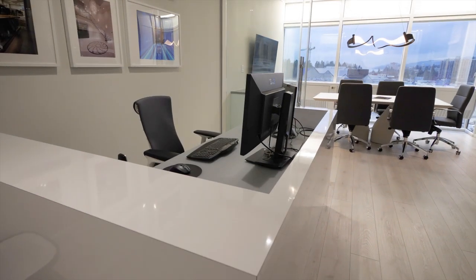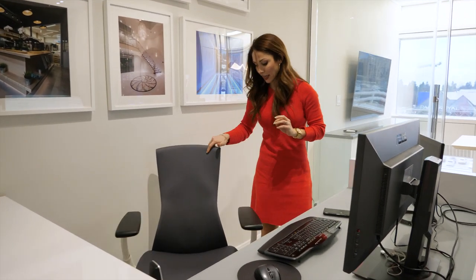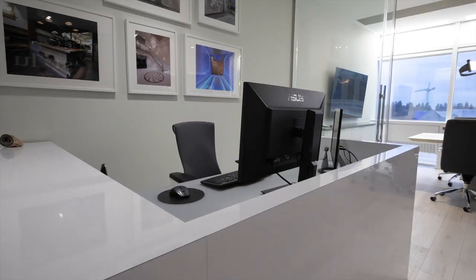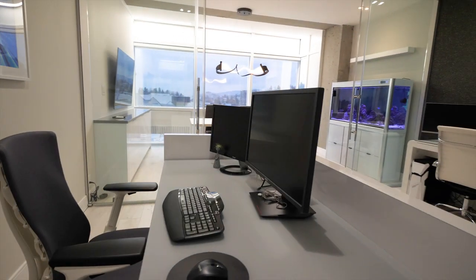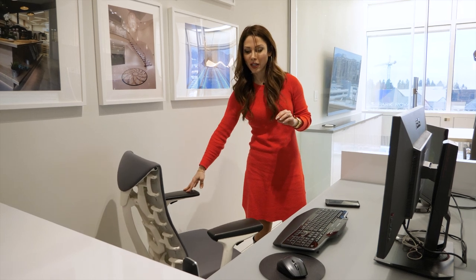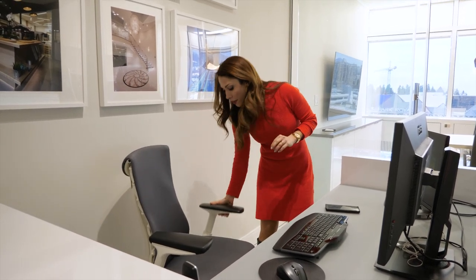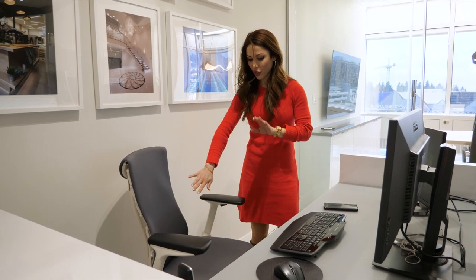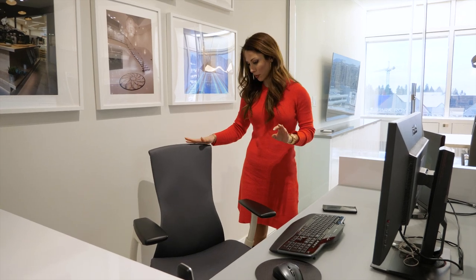I'm going to talk about my chair as well actually. This chair is amazing — it's an ergonomic chair. It's not very fancy or luxury looking; it's more ergonomic. Everything moves, everything goes up and down, and the curves at the back adjust to your body and it's so comfortable.